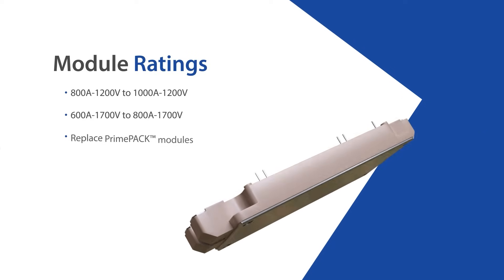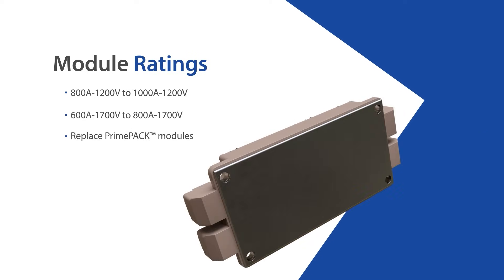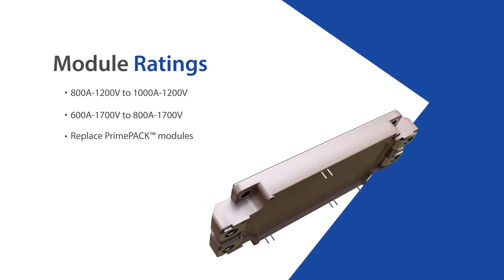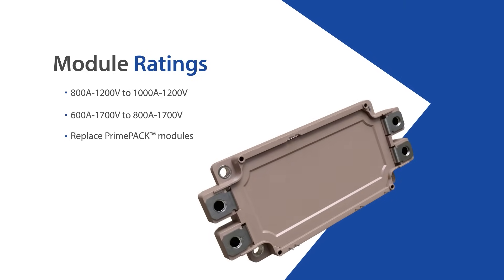With the new Fuji RC-IGBT technology, designers can replace large and costly prime-packed modules and power conversion systems, achieving superior performance at a reduced size and cost.